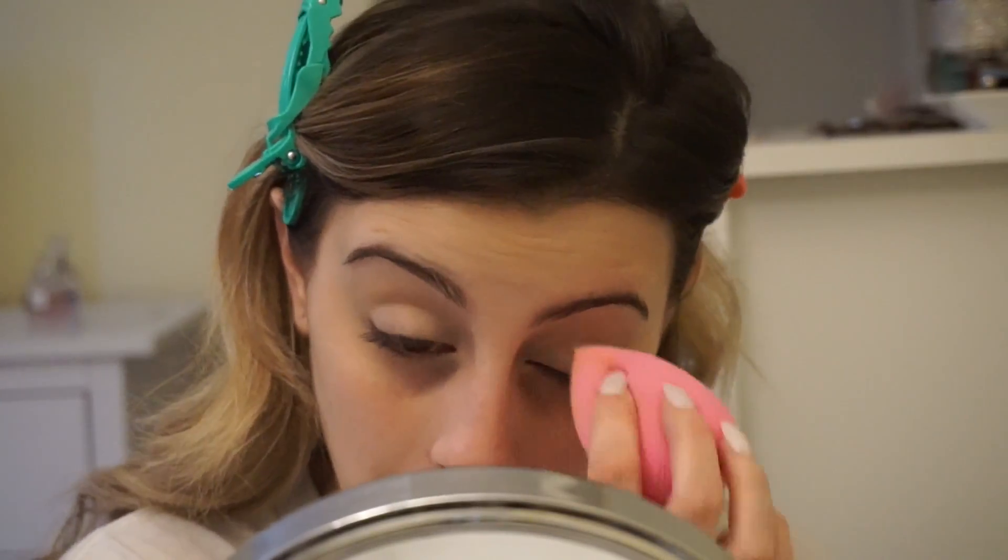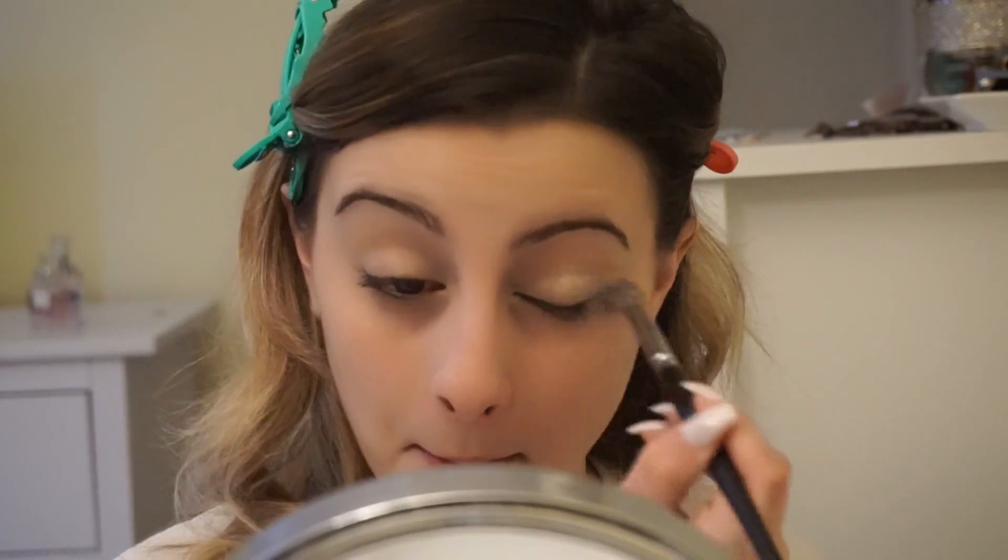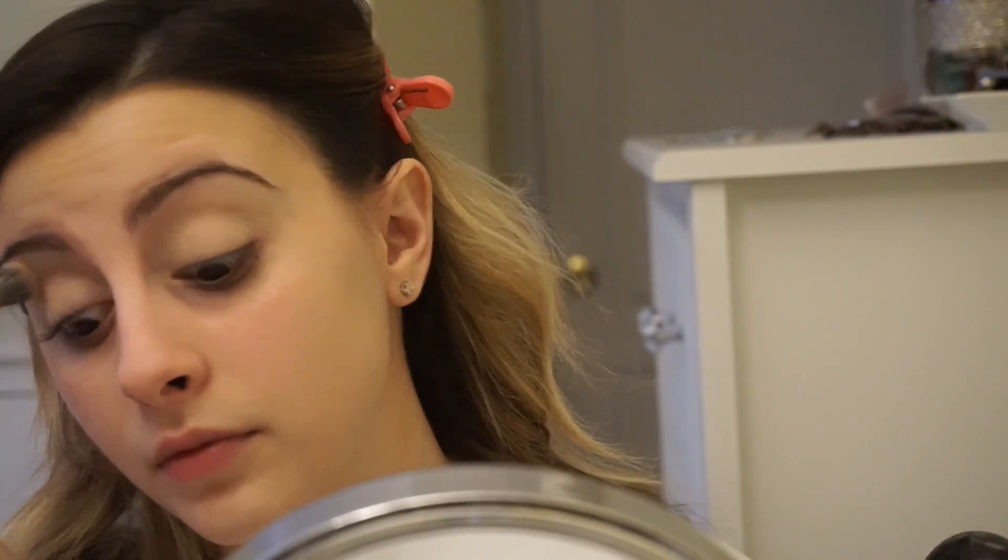As you can see, I went ahead and primed my eyes with concealer as I usually do. And now I'm just going to go ahead and set all of that with the MAC Studio Fix Powder in the shade NC15. I really love this powder to set my eyes. I've been doing it a lot lately.